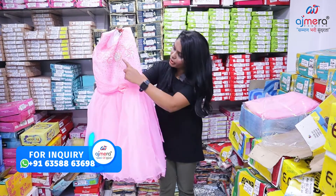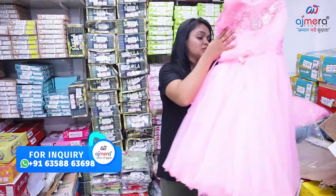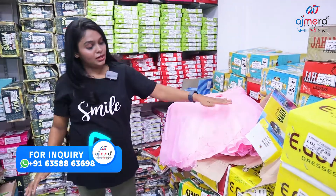In imported fabric, you have a golden color stone handwork. You have color options for customers.